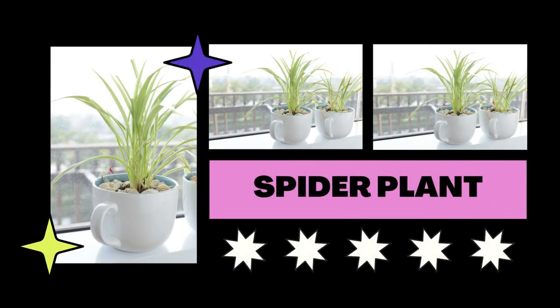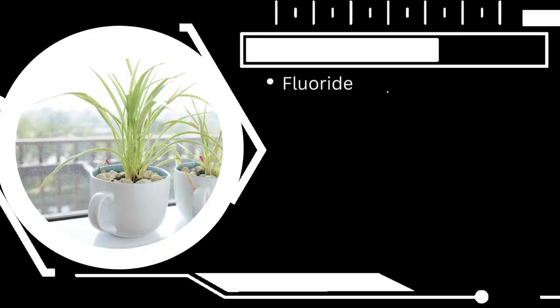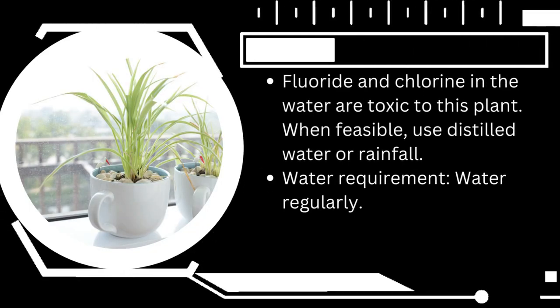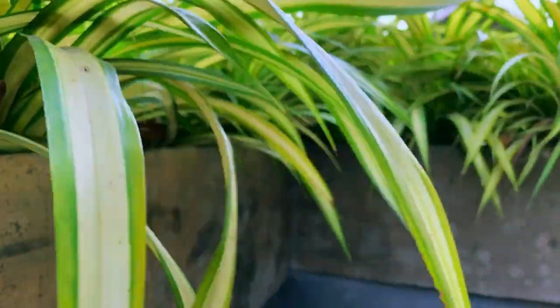Spider plants are incredibly low maintenance and may thrive in practically any environment. Both direct and indirect sunlight can be used to grow them, and they can thrive in low light levels, making them a good fit for north-facing windows. Although they can withstand drought, they enjoy consistent watering, particularly in dry locations. Increase humidity to prevent browning of the tips.